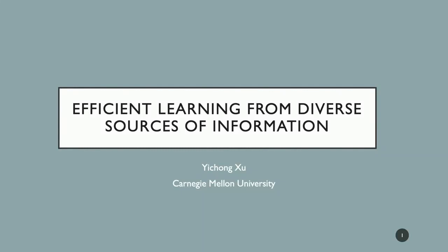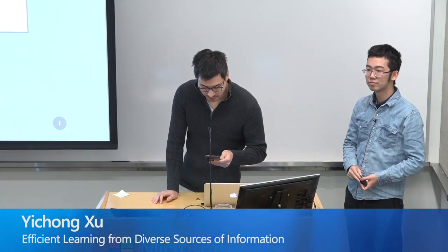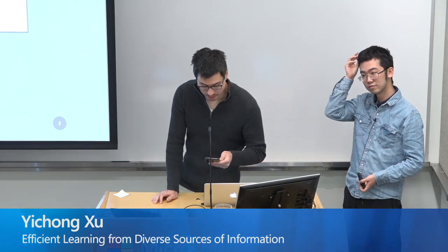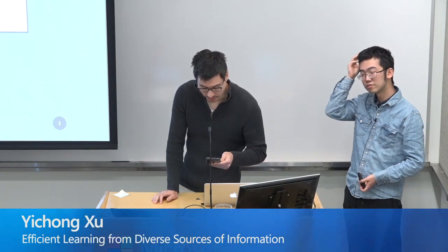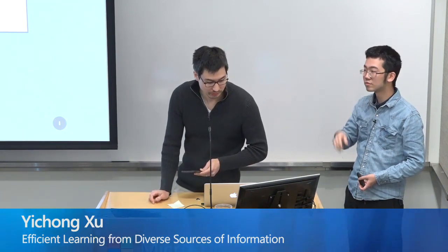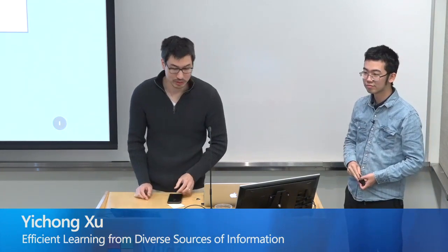It's my pleasure today to welcome Yi Chong, who is a PhD student in the Machine Learning Department at Carnegie Mellon University. He works with advisors Archer Dubrovsky and Archie Singh, and has worked on interactive learning problems, as well as NLP and machine reading comprehension. Today, he's going to be talking to us about efficient learning from diverse sources of imitation. Please welcome Yi Chong.